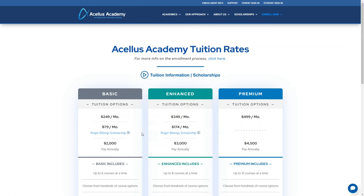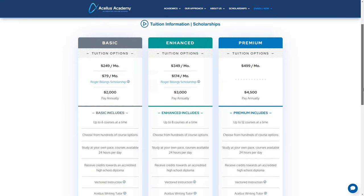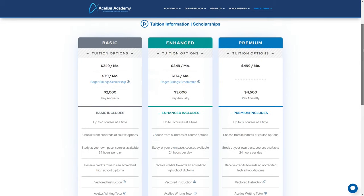The enhanced tuition option costs $349 a month, or $174 a month with the Roger Billings Scholarship. This plan includes up to eight courses at a time, career guidance counseling, high-definition lessons, and the Acellus Social Club.